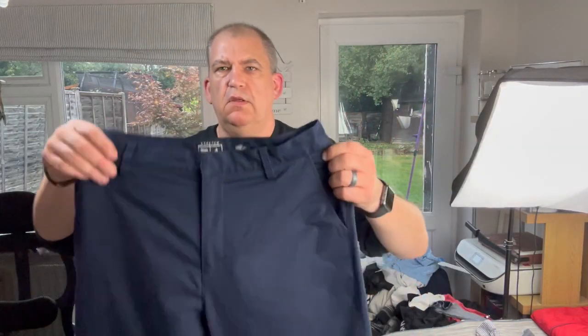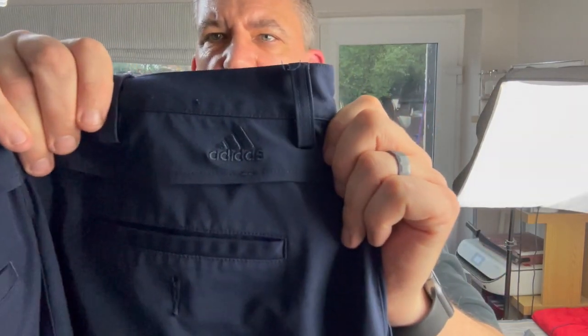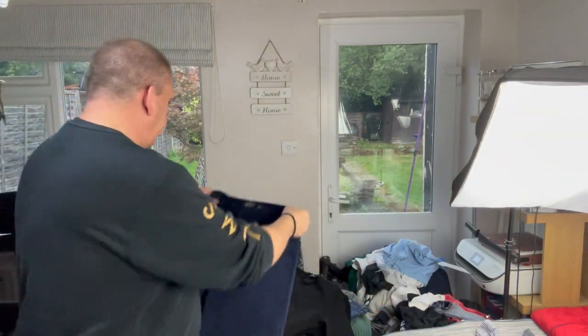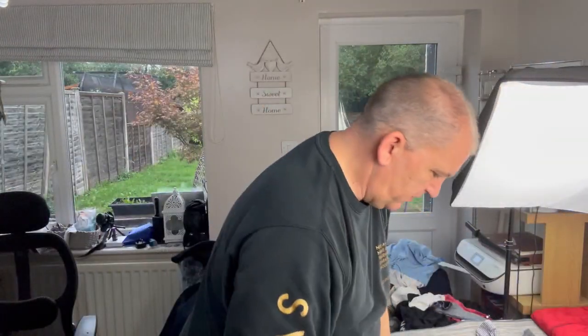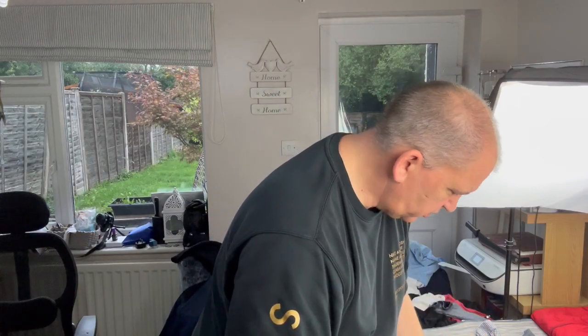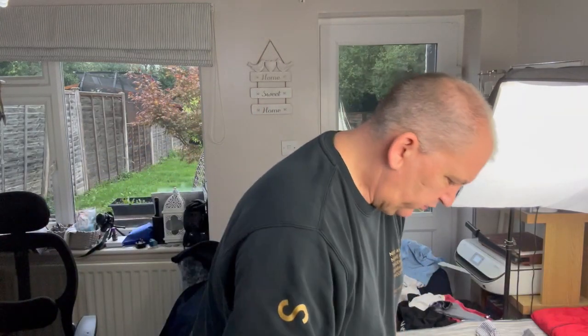Here we've got a pair of Golf Adidas trousers - probably getting to the end of the season now, but still good. And a couple of other bits - nothing quite too special, but I quite liked the look of it. Orlando City Adidas T-shirt, but a nice big hit on the back as well. Slightly faded, but actually doesn't look too bad. These are 2XL - a big, big size.